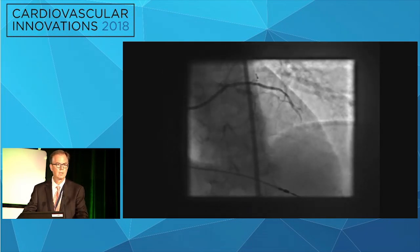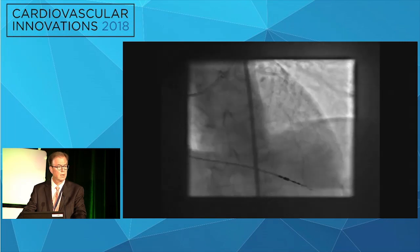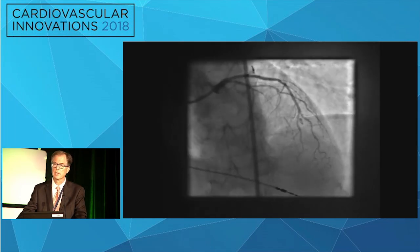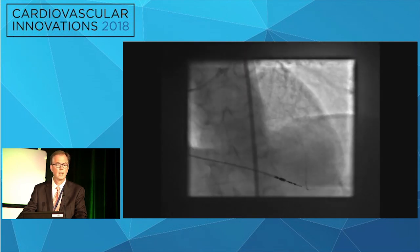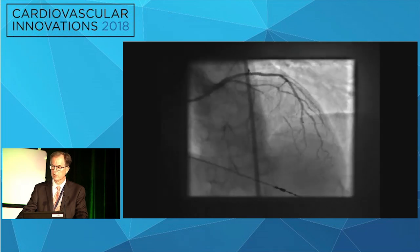This is a patient who had a CTO of the LAD. We had treated her medically for a while and knew about the CTO, but she continued to have angina. She was a relatively young 60-year-old lady on good medications with a normal left ventricle.